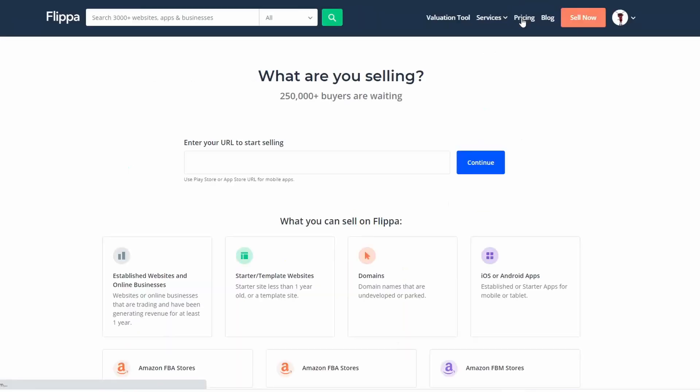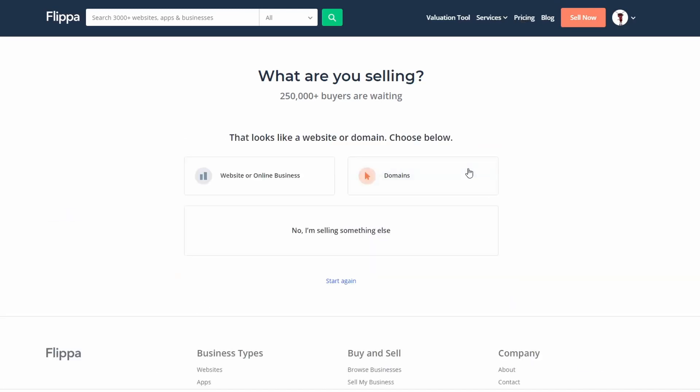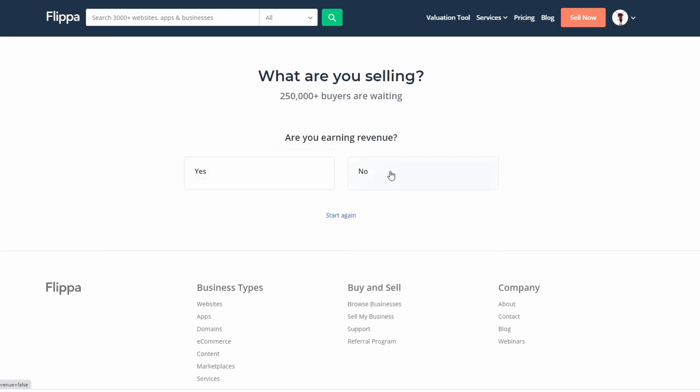To sell a site on Flippa, the first thing you have to do is set it up on the website, and that's really the easy part. Just click the button that says to sell a website and Flippa will guide you through the whole process. Fill out the information they ask for and follow the steps — it's pretty simple.